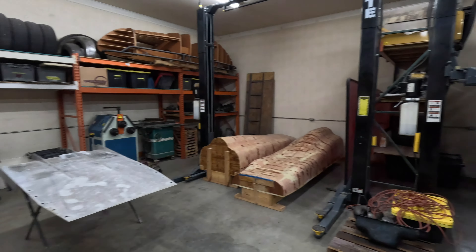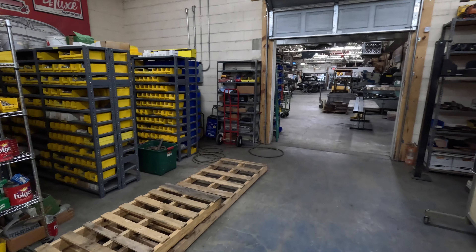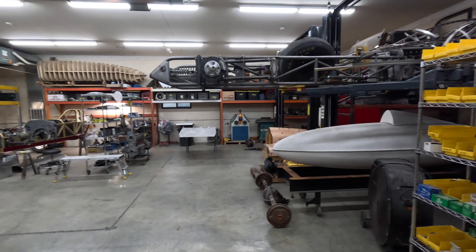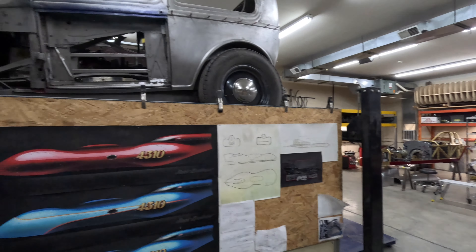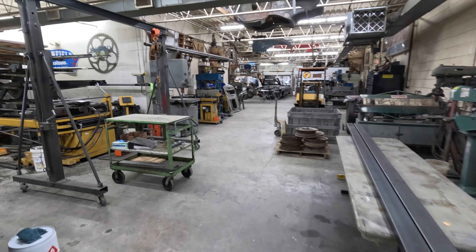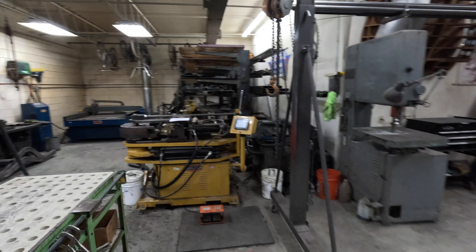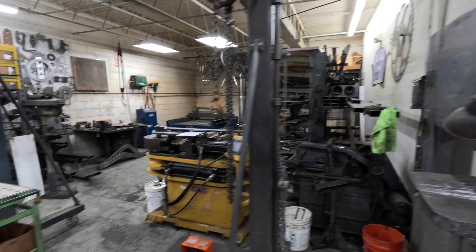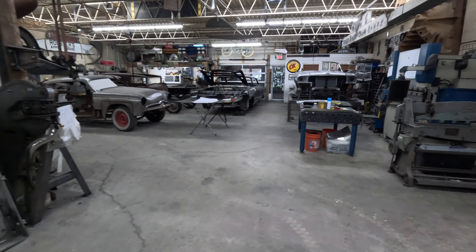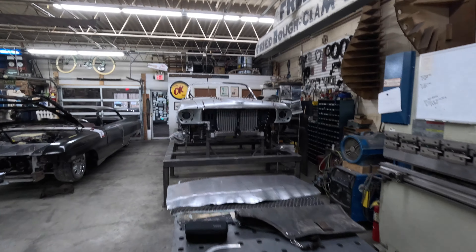We've got the streamliner, soon to be belly tank project, and all my hardware storage. I've still got a little bit to put away, but all that's left to finish organizing is on this wire metal shelf. Everything else is put away and somewhat organized. There are the renderings and some mechanical drawings for the streamliner project. And the modified Roadster, which I'm hoping I can work on today and get a few things buttoned up. And all the parts for that.